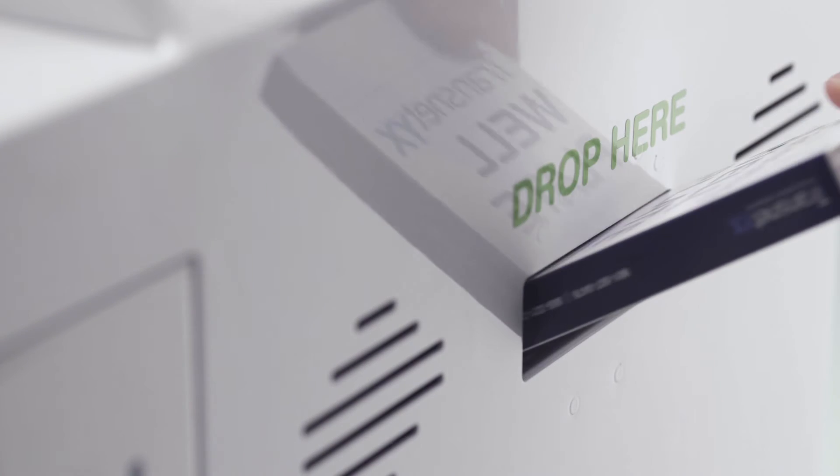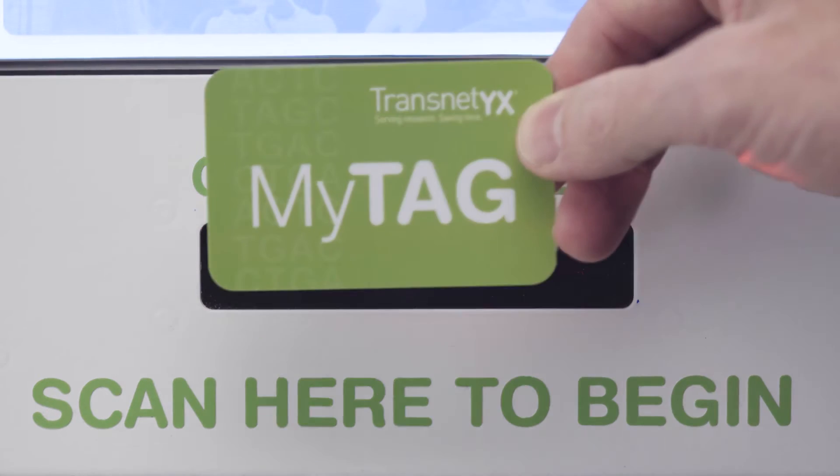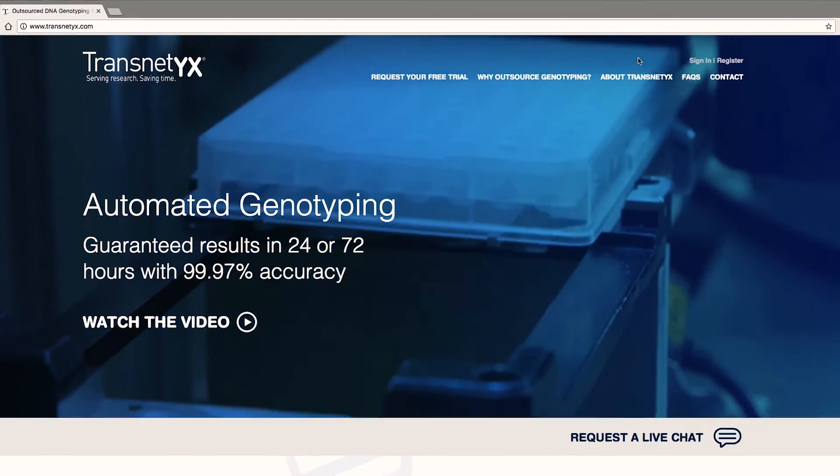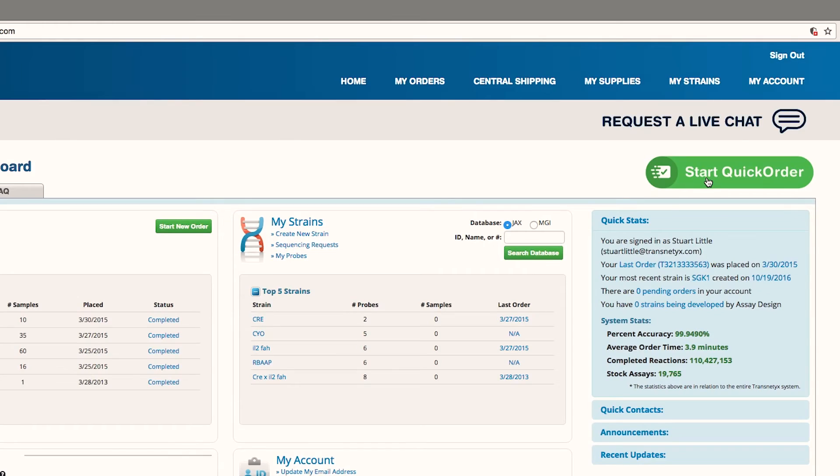If you're dropping at an automated kiosk, sign in with your My TAG badge and scan your well plate, and you'll receive an email with the barcode that you'll need for placing your order.